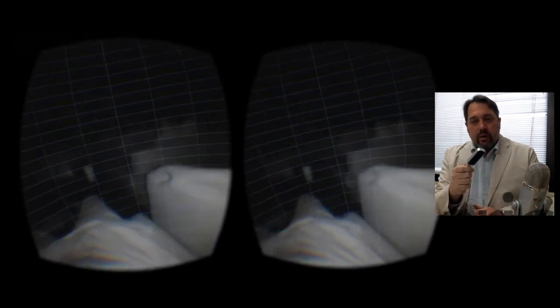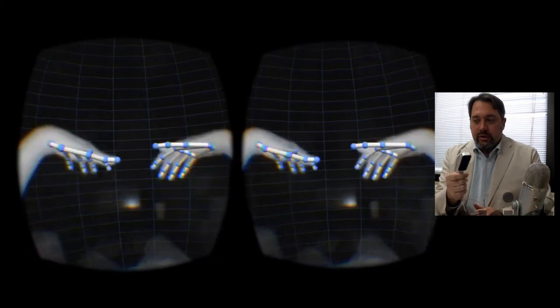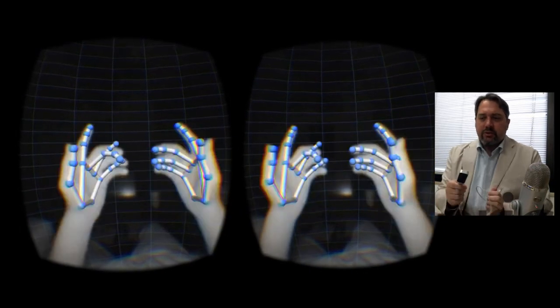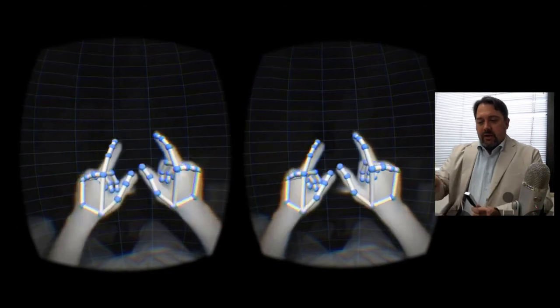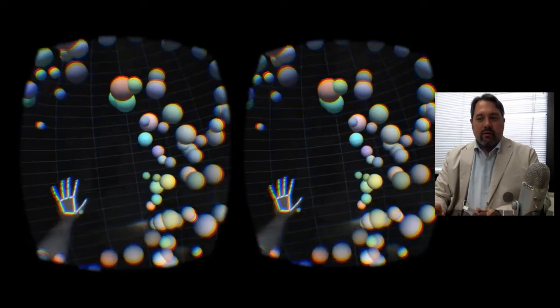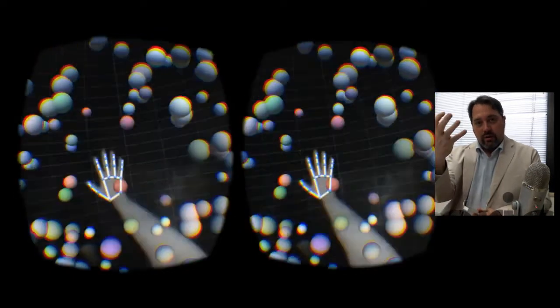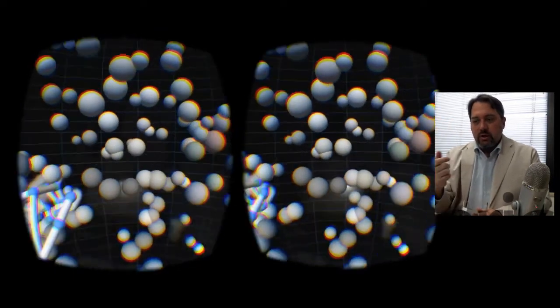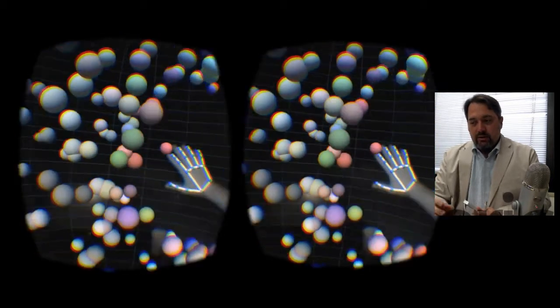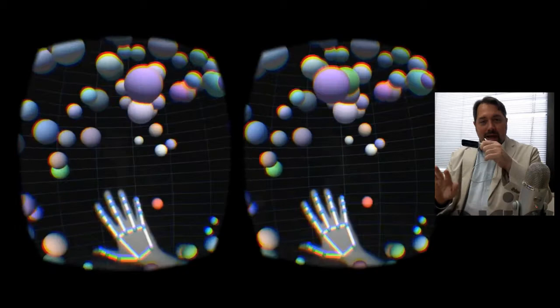We first saw this at TEDx Kyoto 2014. One of our partners, Fuji Xerox, and our interactive media team worked together on a project to have a VR space and play a simple card game where you touch cards and move them back and forth — a virtual card game using hands and gestures. This video is actually from that 2014 demo.